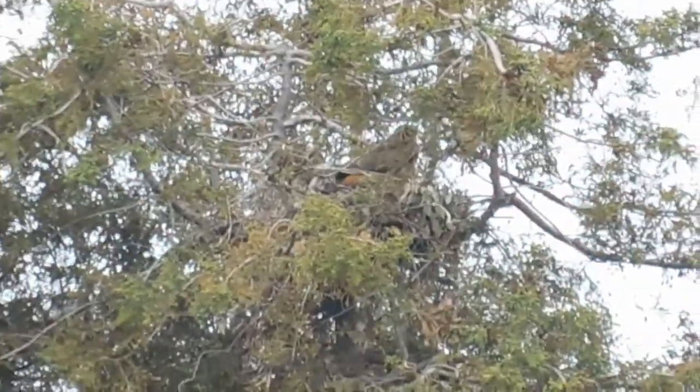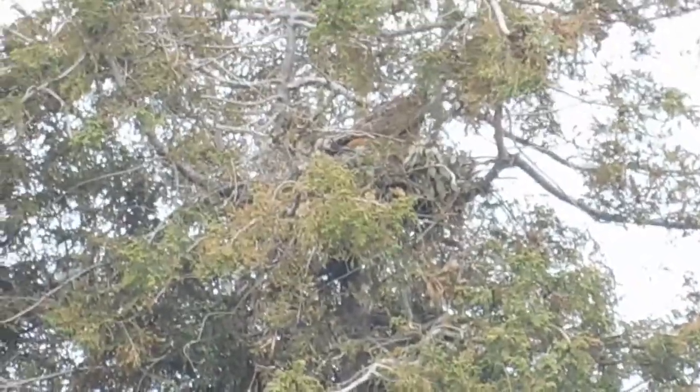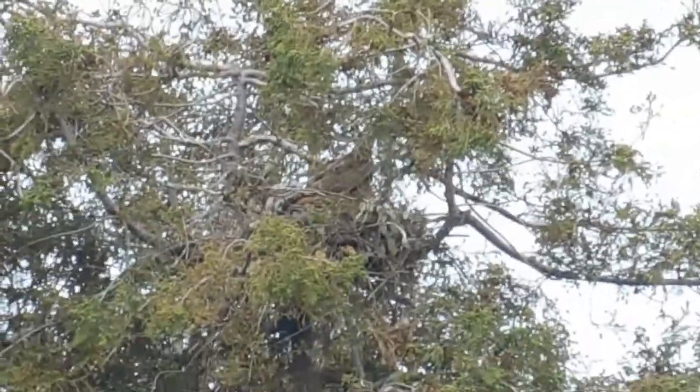Right now the mother red-tailed hawk is in the nest. I don't see the babies, but that's where she is.